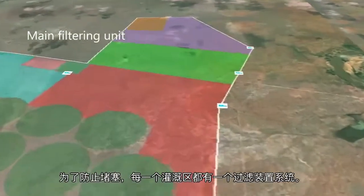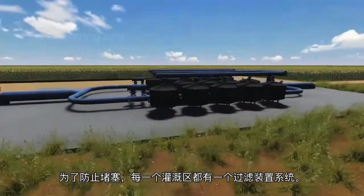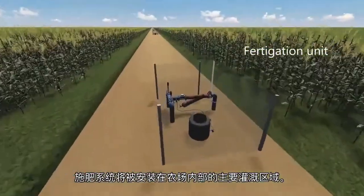For each drip irrigation block, there will be a main filtration unit in order to prevent clogging. Fertigation units will be placed at main irrigation junctions within the farm.